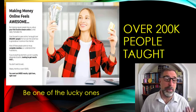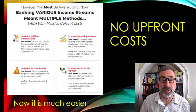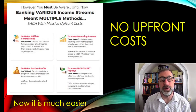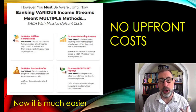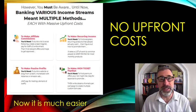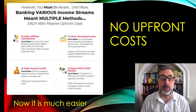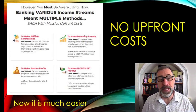He knows what he's doing, so it makes sense that if someone like that builds a product, they're going to build something very useful. However, you must be aware that banking various income streams meant you had to use multiple methods with lots of upfront costs. What this product does is it takes away all of those upfront costs. Upfront costs are something every single business tries to cut — if you cut overheads, no matter what you do, whether you sell cars or build houses, if you can cut overheads, you will make more money.